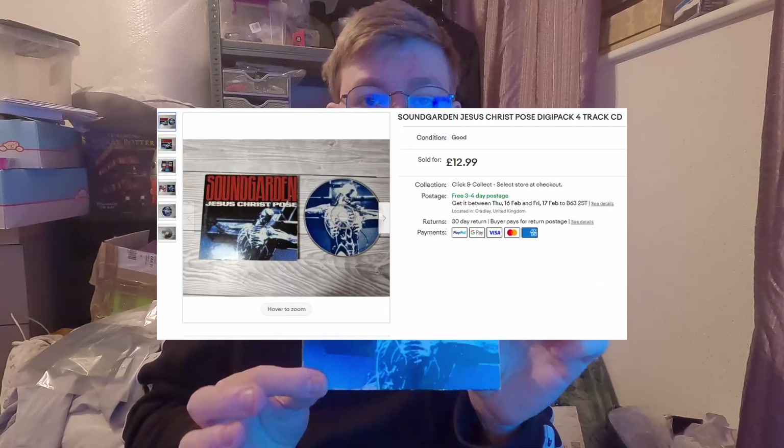So just glad to see the back of those. Secondly, I had this Soundgarden Jesus Christ Pose CD go - didn't cost me anything, completely free. £12.99 all in on eBay. I'll be back tomorrow or Thursday if there's any more sales, I'll keep you guys updated.